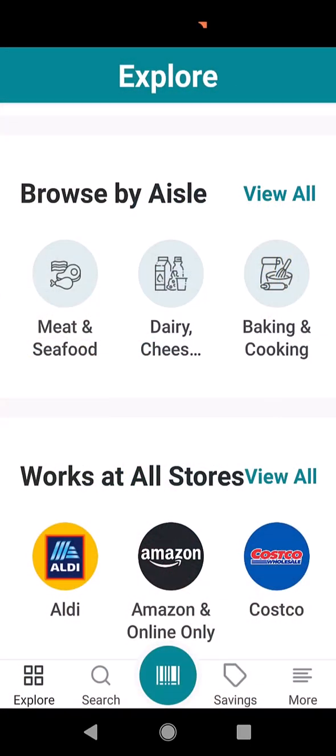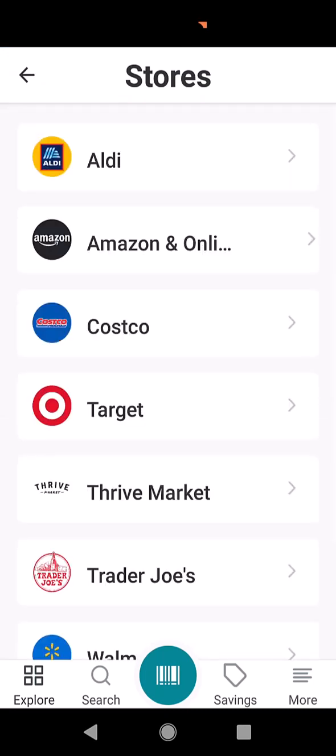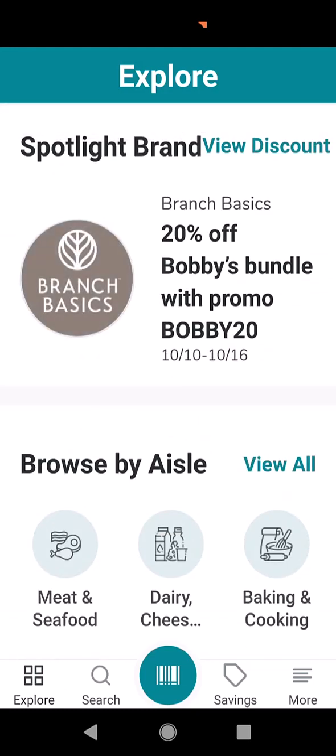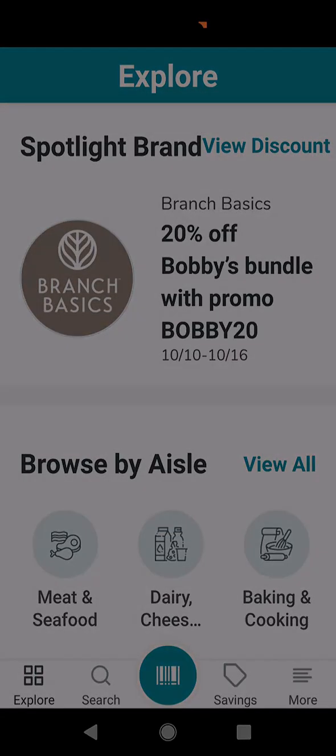What a cool app! You can see there's so much information to look at. It has a ton of stores in here that Bobby has gone to, and you can scan any product you have. If it doesn't have it, it will let you know. Check it out — I'll put a link to the app. Bobby, great job on this app and thanks for keeping us all healthy. Alright everybody, have a great day. Thanks for watching — we'll see you on the next video. Take care.